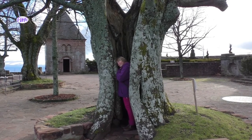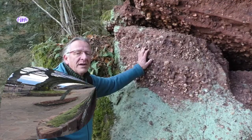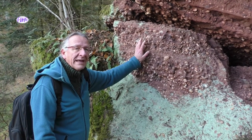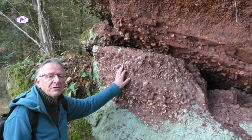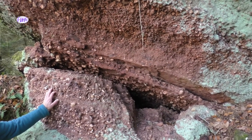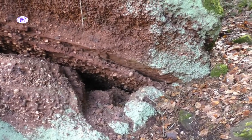Das ist das Besondere hier. Es gibt auch an anderen Orten – nicht nur hier am Odilienberg, sondern auch in den Vogesen und zum Beispiel am Bodensee – Orte mit ähnlichen Gesteinen. Das sind auch Kraftorte, die hauptsächlich von den Kelten als Kraftorte oder Kultplätze benutzt wurden. Aber hier am Odilienberg ist das natürlich etwas ganz, ganz Besonderes.